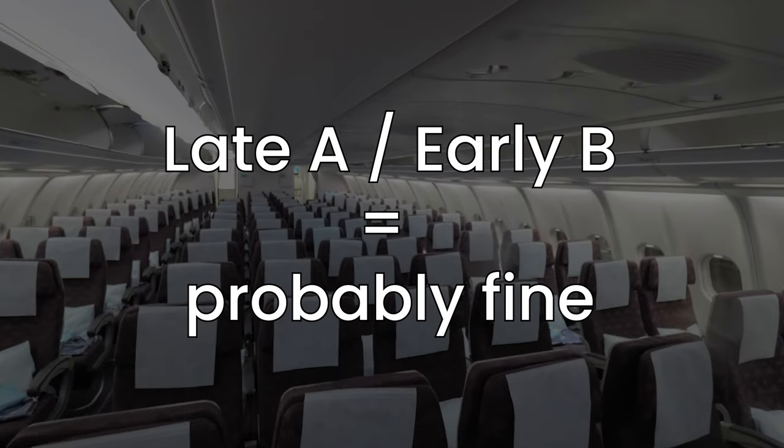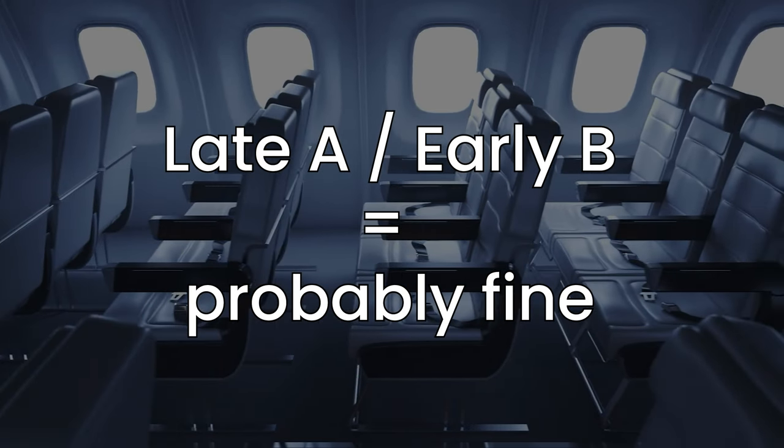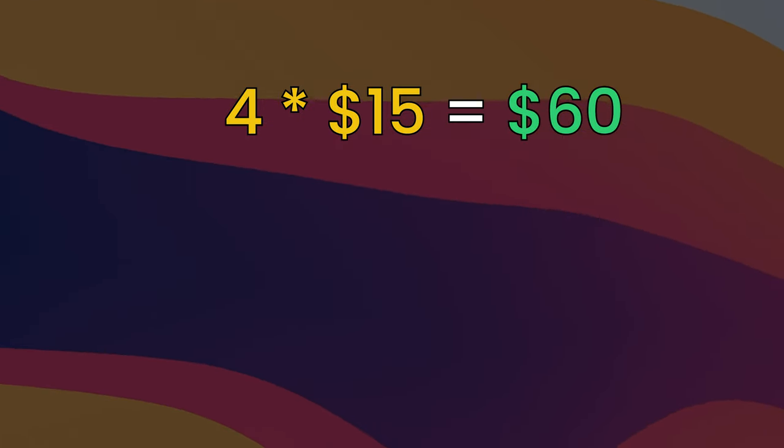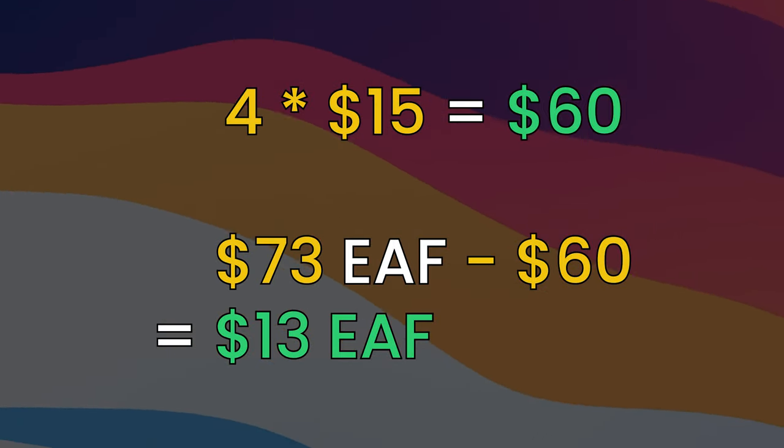So we have the top range and the ideal range, but what's your range? Personally, I don't think I would pay for upgraded boarding unless I was way far in the back. If I was in the late A's or early B's, I don't think I'd pay for it. If I'm further back on a full flight, I'd probably pay $10 to $20 depending on the flight. In that case, 4 times $15 is $60. $73 minus $60 is a $13 effective annual fee. You need to adjust this number for yourself — for a lot of people it'll be something in between.